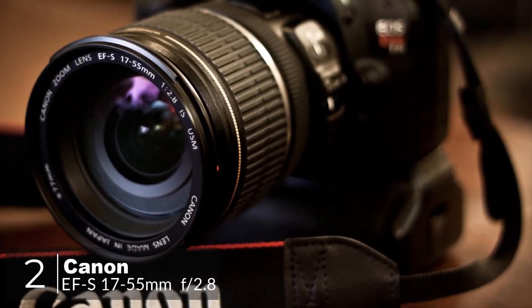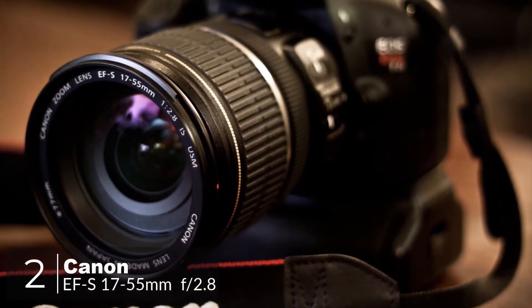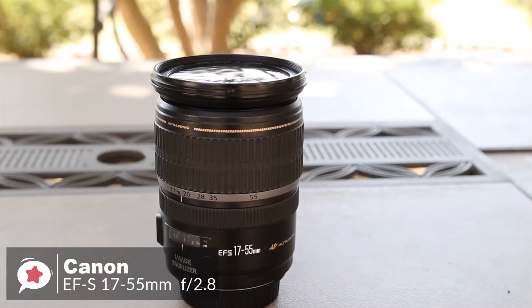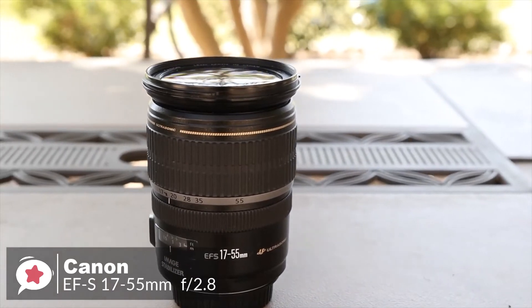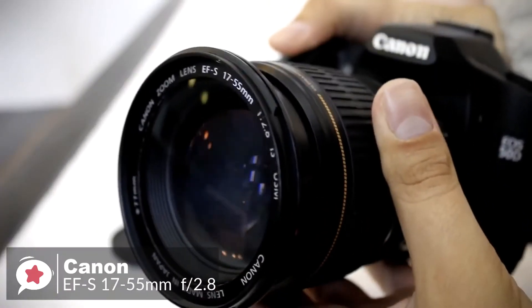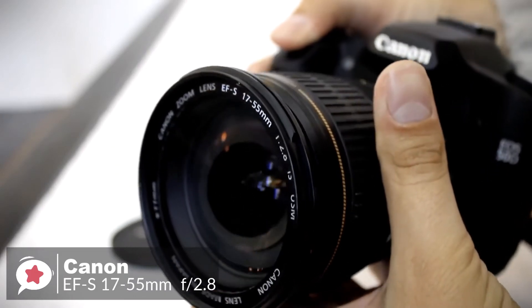At number 2 is the Canon EF-S 17-55mm f2.8 IS USM lens. The Canon EF-S 17-55mm lens, with a fast fixed f2.8 aperture, very high image quality, 3-stop image stabilization, and a very popular focal length range, is one of the best general-purpose lenses available.